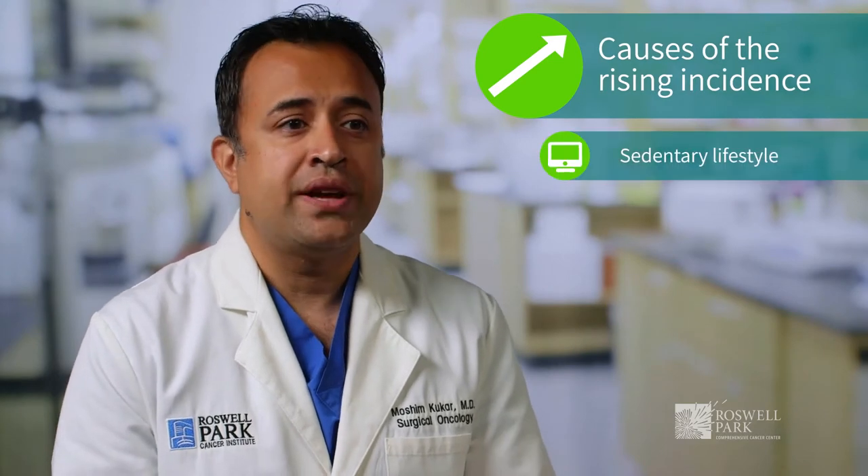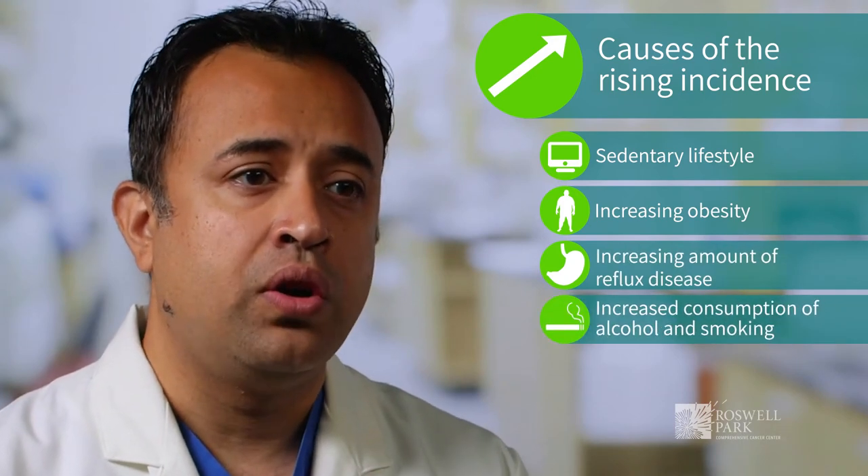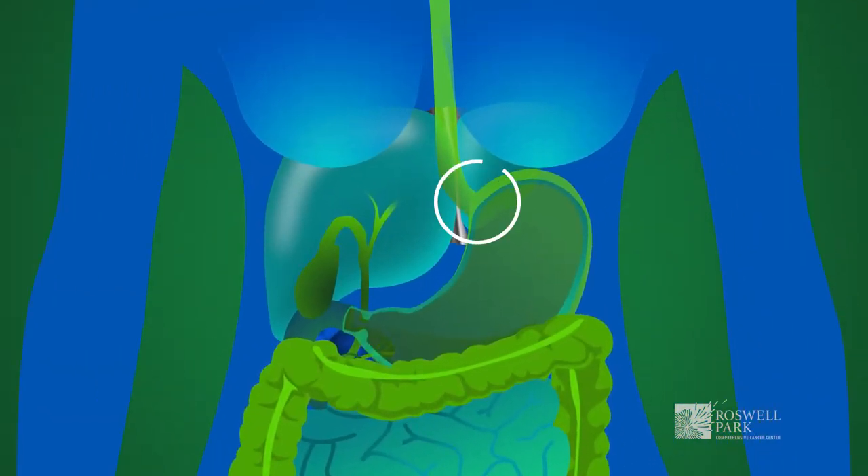The incidence of gastroesophageal junction cancers are on a rise, unfortunately, driven by more sedentary lifestyle, increasing obesity, more reflux disease, and obviously more consumption of alcohol and smoking — all of which have led to a rise of cancers where the esophagus meets the stomach.